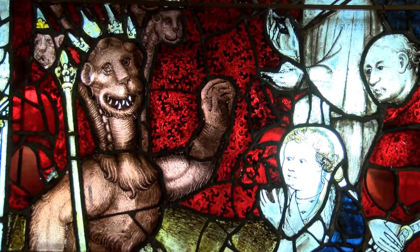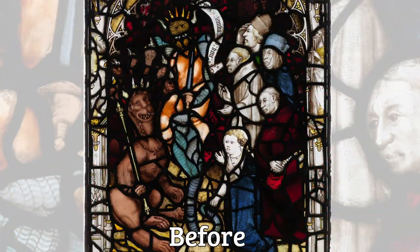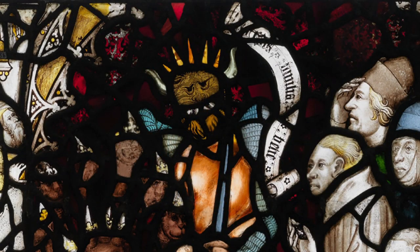One of the most interesting panels in the window to restore was panel 5b, which shows people worshiping the beast. What we had in this panel before conservation was this bizarre, scaly, serpent-y creature right in the middle of the panel, which we know was put in in the 1950s by the Milner White team. This creature went against the iconography of the panel, which is people worshiping the beast.